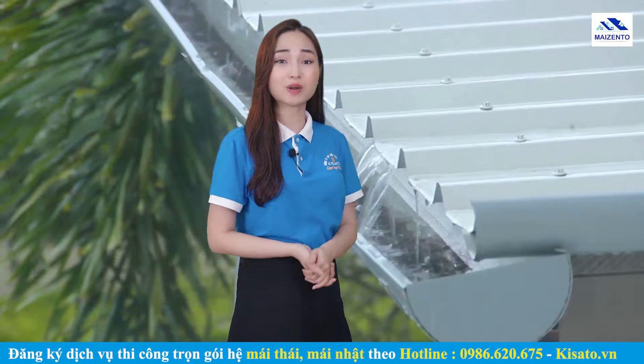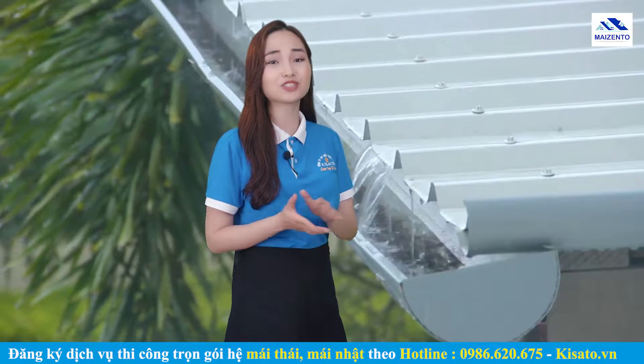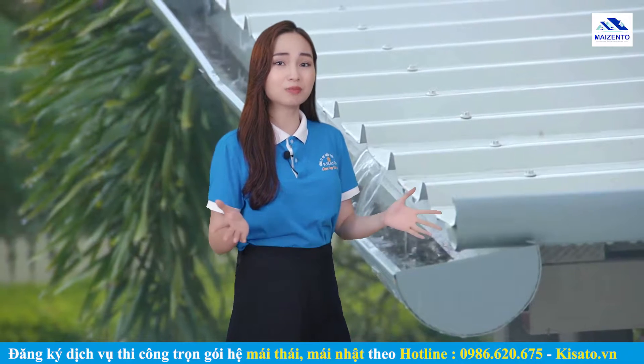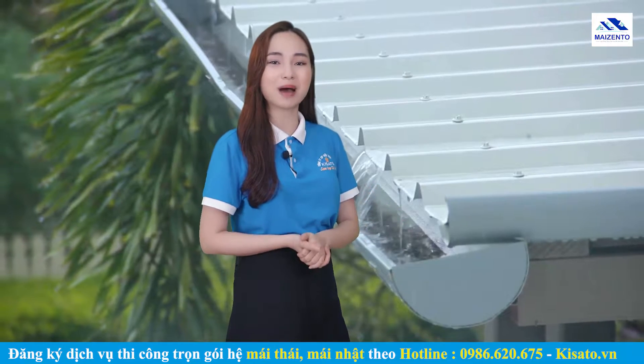Khi khí hậu Việt Nam bước vào giai đoạn chuyển mùa, những cơn mưa tưởng chừng như vô hại lại gây ra những phiền toái cho gia chủ. Bởi không dưới một lần, các gia chủ cảm thấy khó chịu bởi tiếng ồn do mái tôn gây ra. Vậy giải pháp chống ồn cho mái tôn vào mùa mưa hiệu quả là gì? Hãy để Myzento giải đáp giúp bạn nhé.